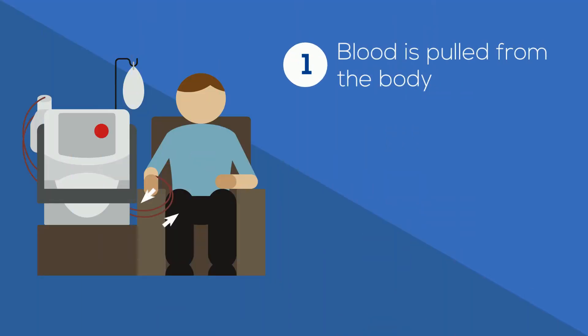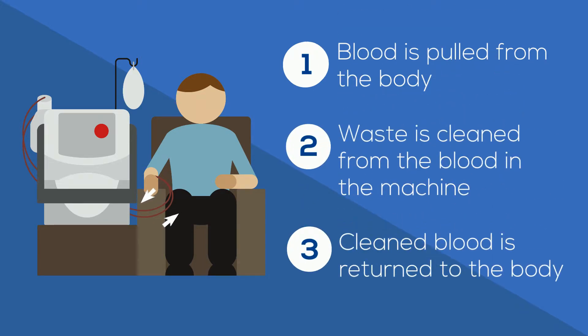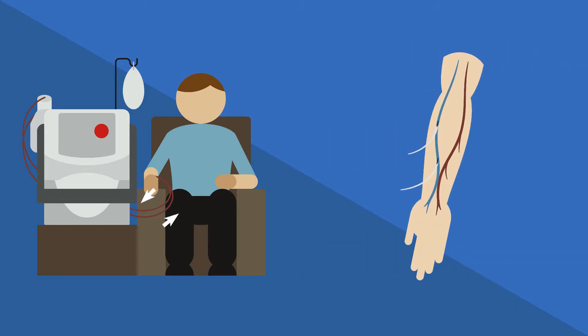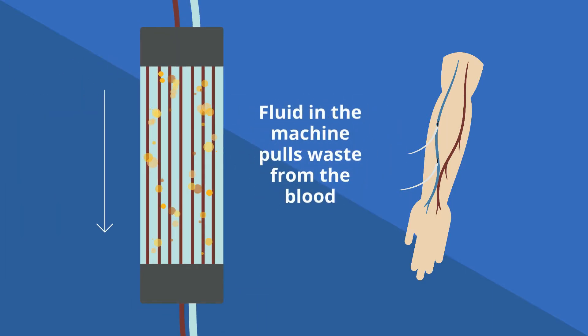Hemodialysis is a treatment that takes a small amount of blood and cleans it using a machine outside the body. Blood leaves the body through a line of tubing connected to your bloodstream — this is a vascular access. The blood travels into the dialysis machine, where a fluid helps pull waste from the blood, and the clean blood is then returned to the body.